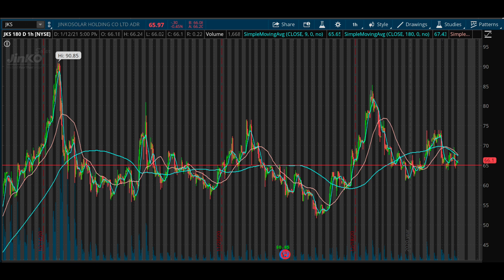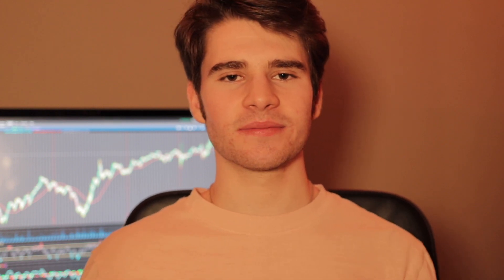Next up, JinkoSolar, ticker symbol JKS. This has bounced repeatedly off the $65 support level. We know that solar is the hot sector — renewable energy, clean energy — everything is taking off in this space. JKS is personally my favorite. I think it's due for an easy bounce off the $65 level, so I'm adding this stock any time it gets close to $65. I added more today and will look to average in because I think this stock is due for at least $70 plus, if not $80 to $90 within the next couple of weeks.